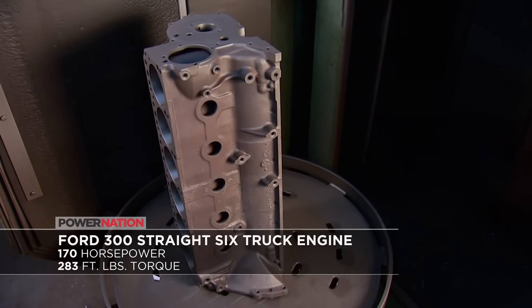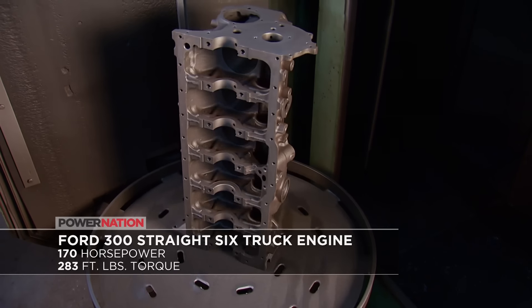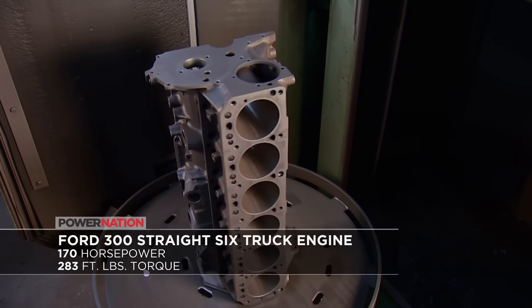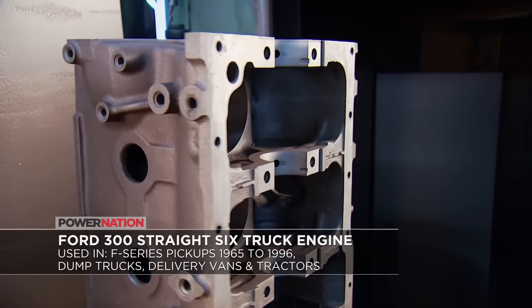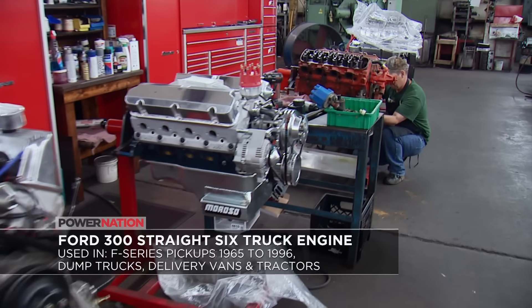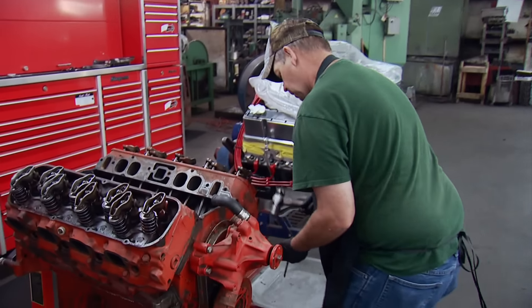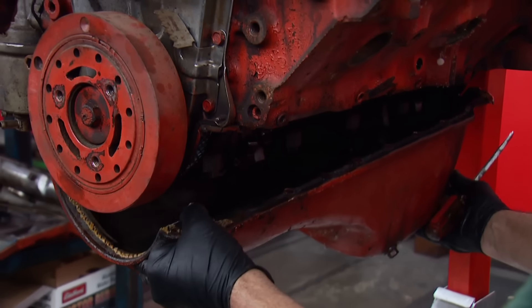And this is the toy I brought: a Ford 300 straight six from the early 70s, born in the 50s, making 170 horsepower and a whopping 283 foot-pounds of torque. They were tough and reliable — a perfect match for many service trucks. It's not hard to find a fan of these inline sixes.